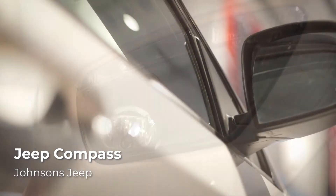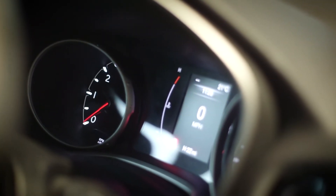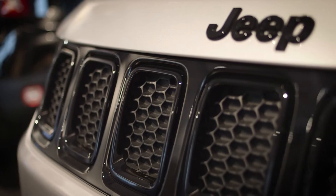The striking new Jeep Compass Night Eagle truly is as impressive as the name suggests. Featuring striking black accents and a sense of menace in its exterior design, this standout addition of a popular favourite offers a premium driving experience you won't soon forget.